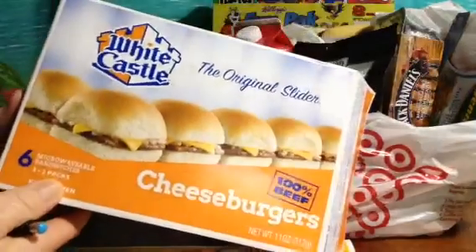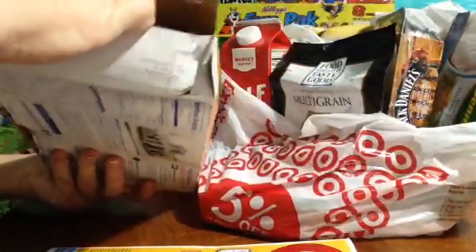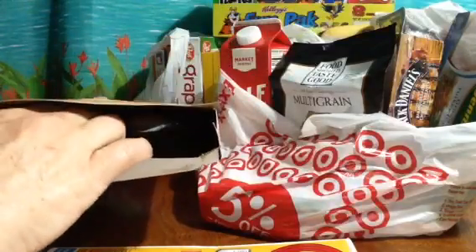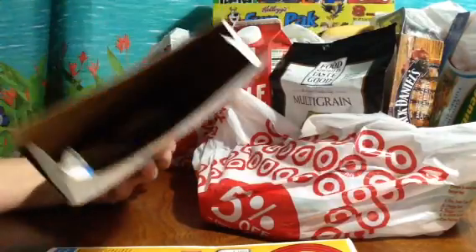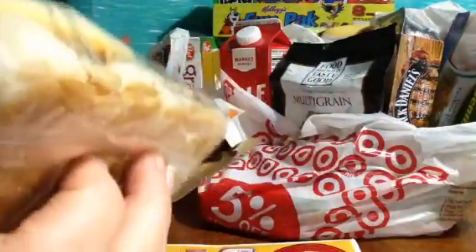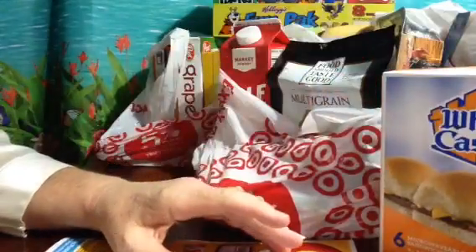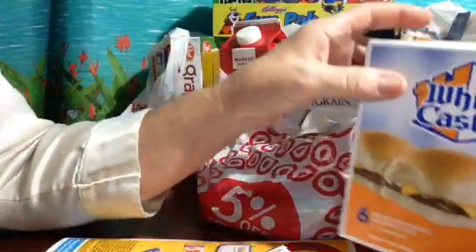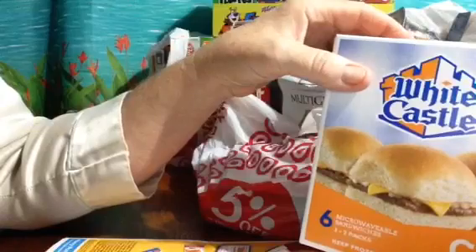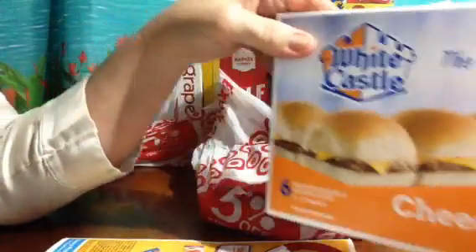I couldn't handle it — I had to get it right there in the freezer section. Have you guys ever had these? They're so delicious, it's almost like being at White Castle. I think that was $3.99. We don't have White Castle here in California, but in the Midwest they're everywhere. When we travel the Midwest, White Castle is like number one on our list.